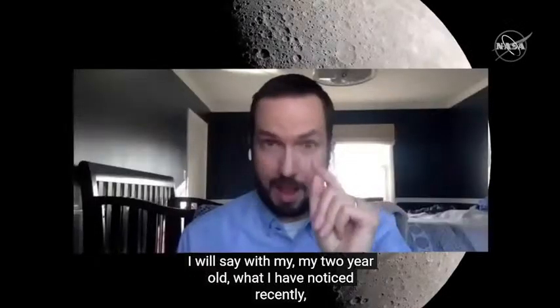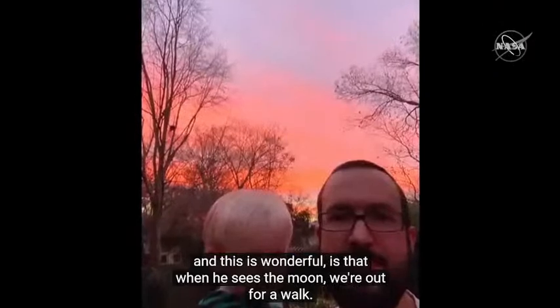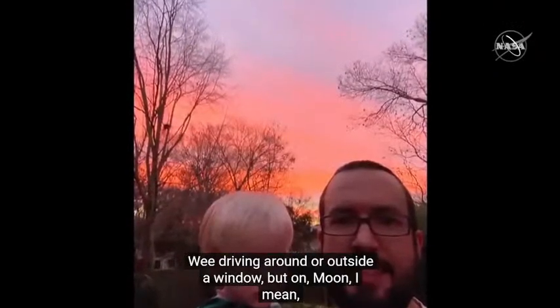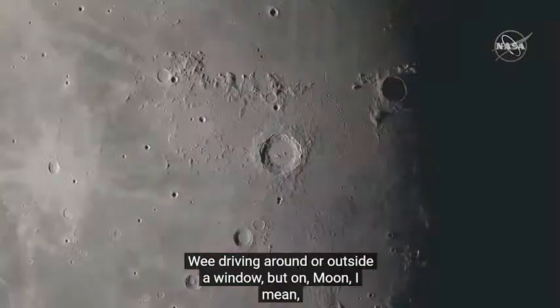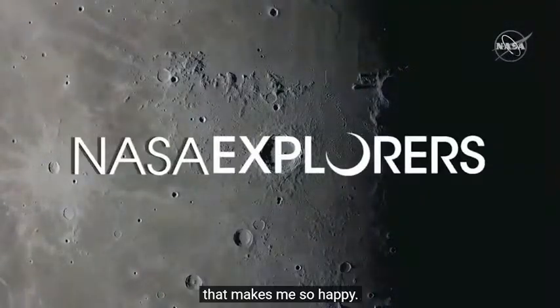With my two-year-old, what I've noticed recently — and this is wonderful — is that when he sees the moon, whether we're out for a walk or driving around, he says 'Moon! Moon!' The fact that he can look up and recognize the moon, that makes me so happy.